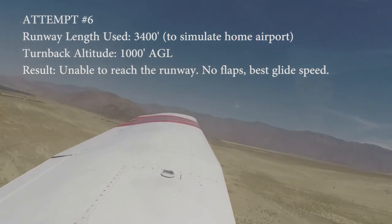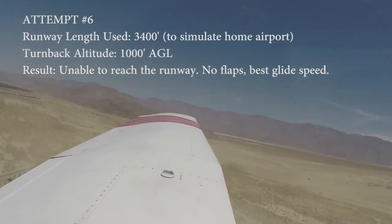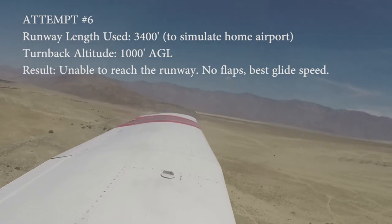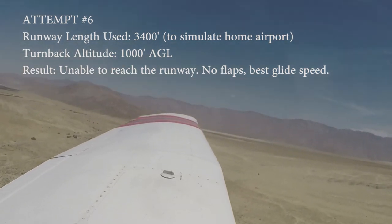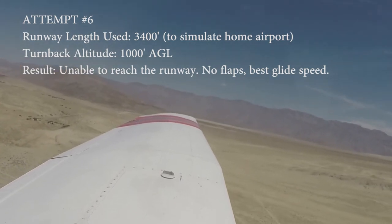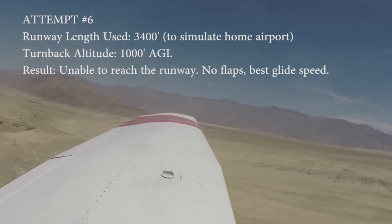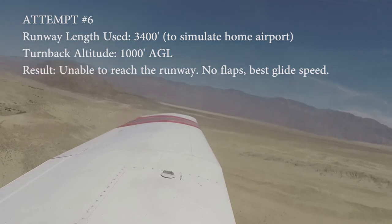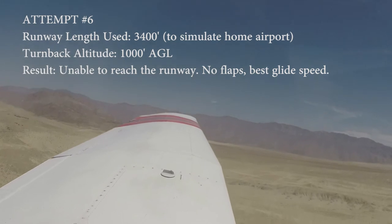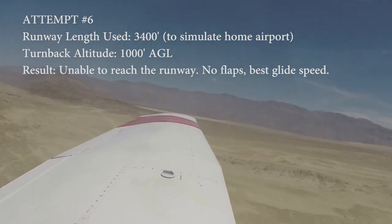We'll try to make a radio call a hundred feet before so people know. Borrego Springs traffic, Cherokee 5-4-Quebec is upwind of runway 8. We're going to be turning back around, simulated engine failure, landing 2-6, Borrego. 100 feet to go.